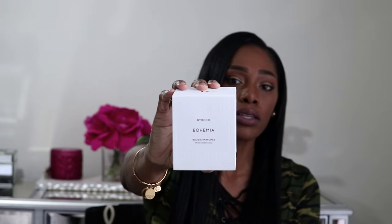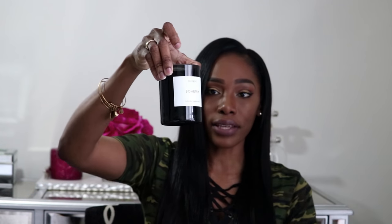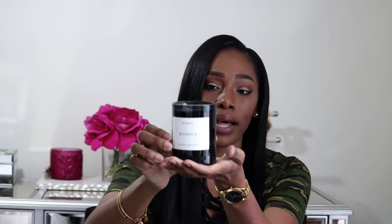I already took the plastic wrapping off. I picked up the candle in Bohemia — there were so many others I wanted, like Cotton Poplin and Carousel. Carousel is such a pretty, happy scent; I think that will be my next purchase. But at this time I was really in love with Bohemia. This is what the box looks like. I picked up the 240 gram candle in Bohemia. I love the black container with the white label — it's simplistic and beautiful — and it comes with a little cover on top. The wax is also black, and I love that.